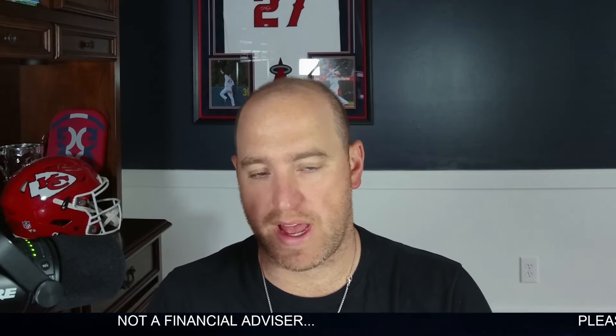Hey guys, welcome back to the channel. Mark here with the Crypto Mark. Let's talk some Polygon Matic. This is a crypto that we do cover here on the channel. We really haven't been doing much about it, but there is some breaking news and some very exciting stuff happening that's going to change a lot of things within Polygon that I do want to take the time to make a video for you guys.